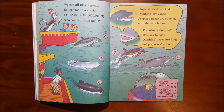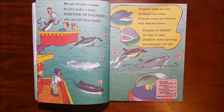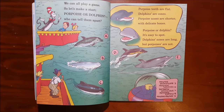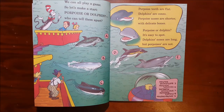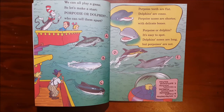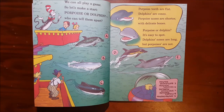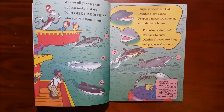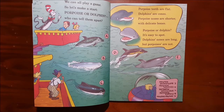We can all play a game, so let's make a start. Porpoise or dolphin — who can tell them apart? Porpoise teeth are flat, dolphins' are cones. Porpoise noses are shorter with delicate bones. Porpoise or dolphin — it's easy to spot. Dolphins' noses are long, but porpoises are not.